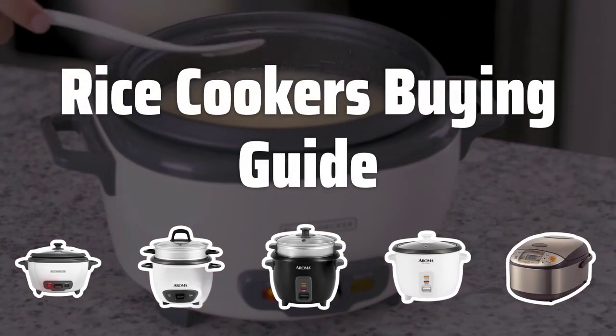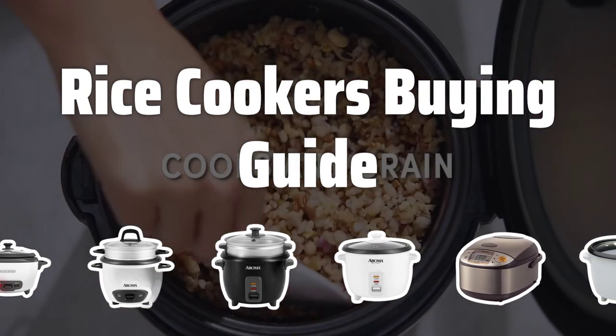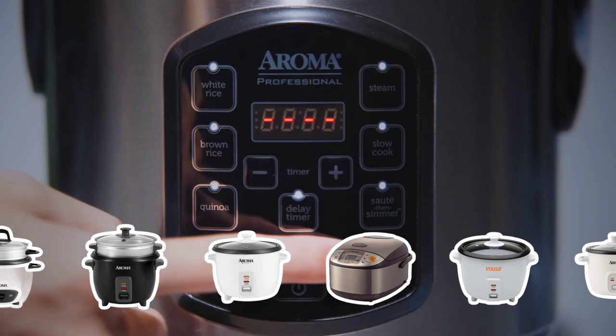Welcome to Top Best Picks. Choosing the perfect rice cooker is essential for anyone who loves rice. With so many options available, it can be overwhelming to decide. In this video, we'll guide you through the key factors to consider when selecting the best rice cooker for your needs.